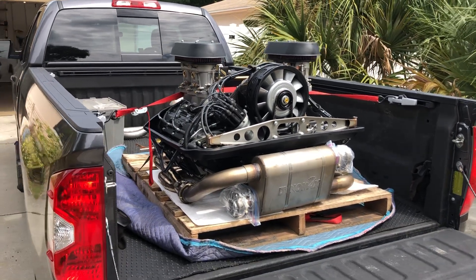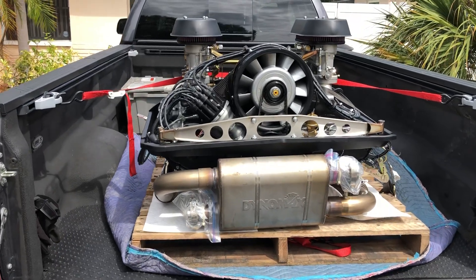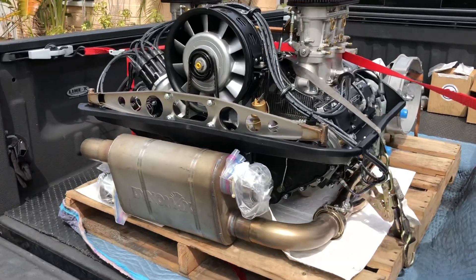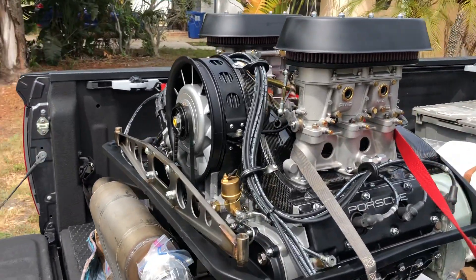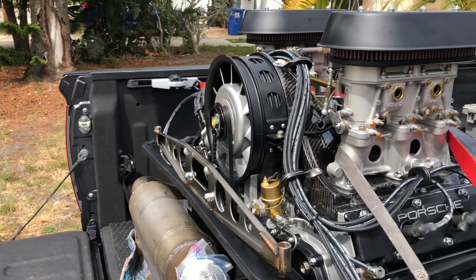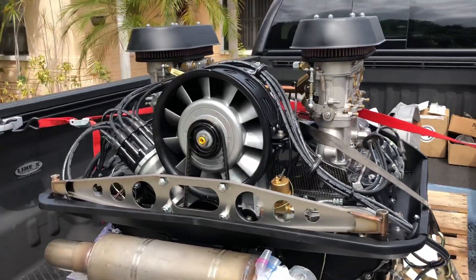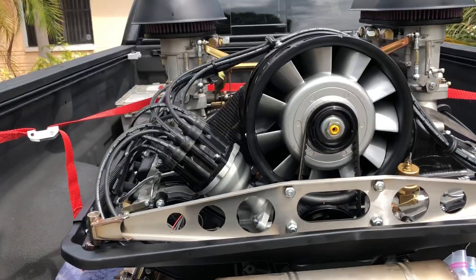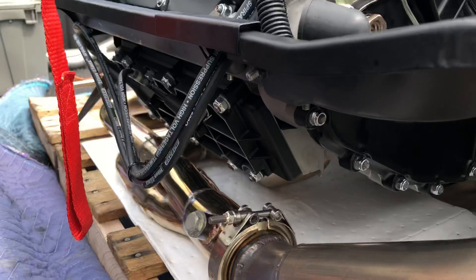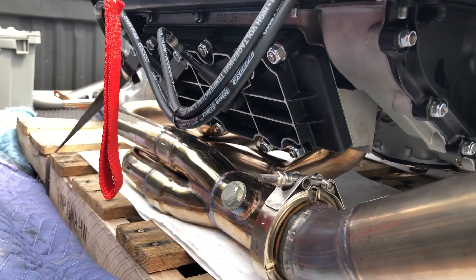Alright guys, here it is — finally, after 14 months of waiting. Mike Bruns built 3.6 engine. Look at this thing, it's a thing of beauty. Carbon fiber engine shroud, powder coated valve covers, powder coated fan shroud, powder coated fan — twin plug JB Racing twin plug distributor. Look at this thing under here: stainless exhaust headers, powder coated lower valve covers.